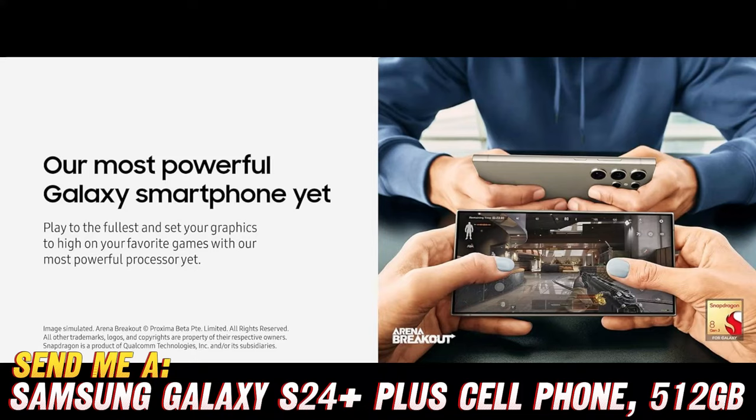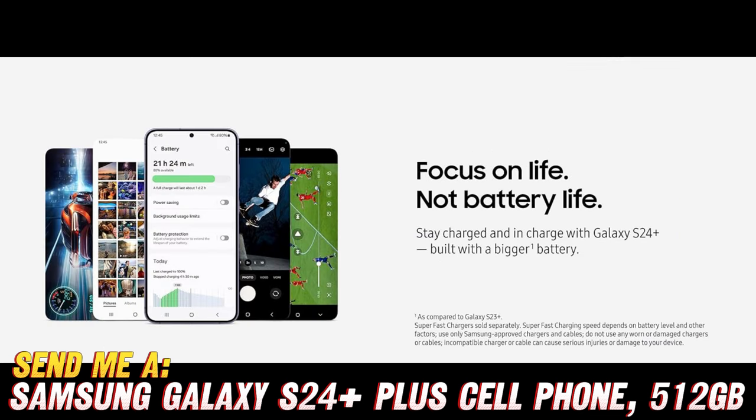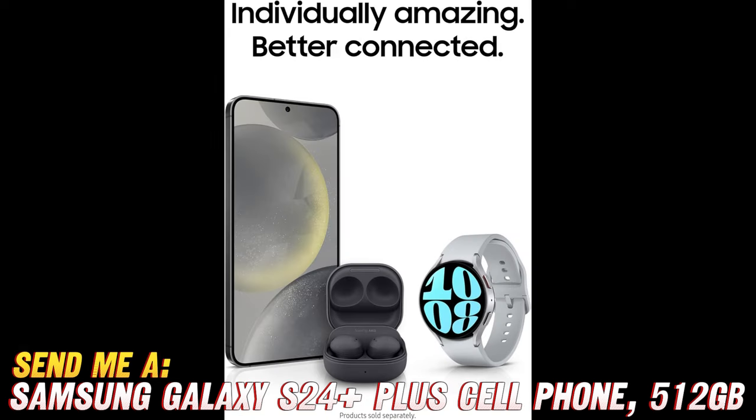Now I know what you're thinking — where can I get my hands on this magical device? Fear not! Simply check out the link in the description below to snag an exclusive discount on Amazon. Yes, you heard that right — it's raining discounts over there and you don't want to miss out on this techtastic deal.